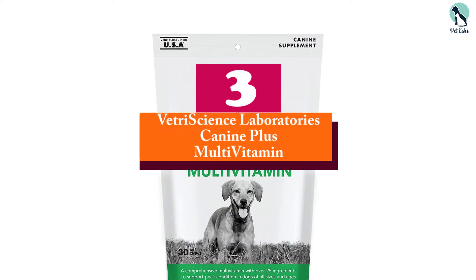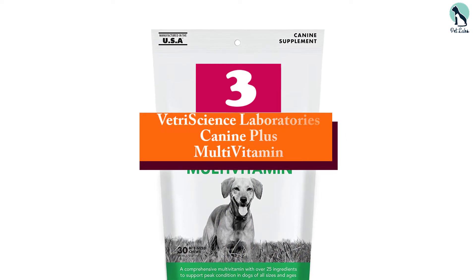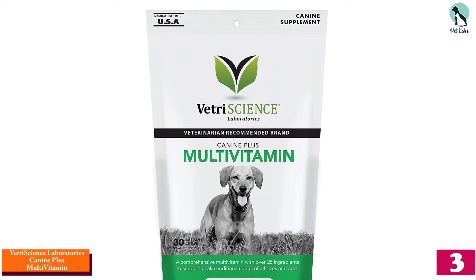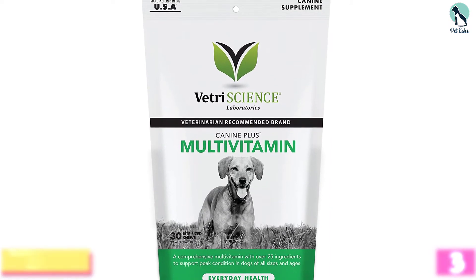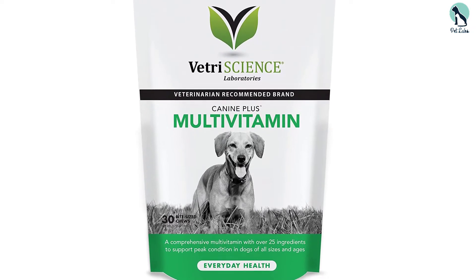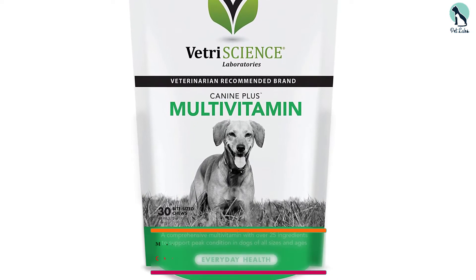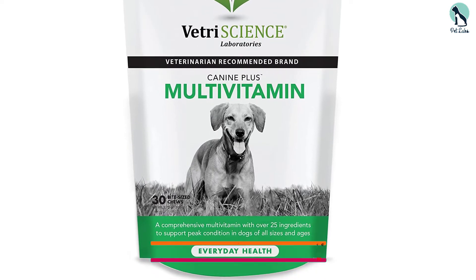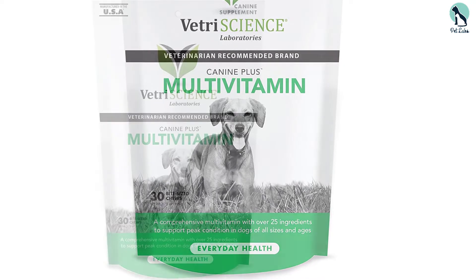At number 3, we have the Vetri Science Laboratories K9 Plus Multivitamin. This is a 90-count bottle that comes in a duck flavor. Although they are chewable, these treats are hard, keep in mind.